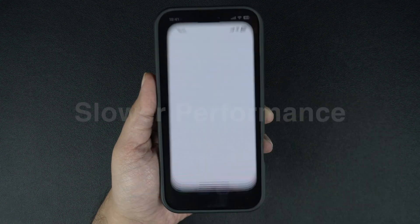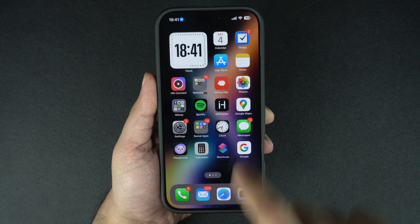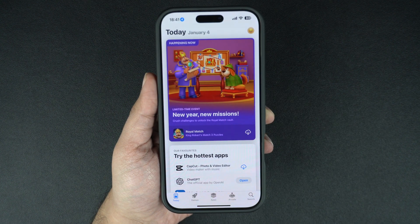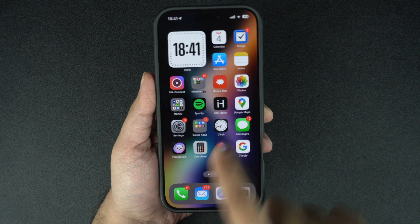Slower performance: constantly closing and reopening apps can make your iPhone feel sluggish. When you launch an app that was killed from the app switcher, the iPhone loads it up once again. This includes loading the app's local assets as well as assets that have been downloaded from the internet.